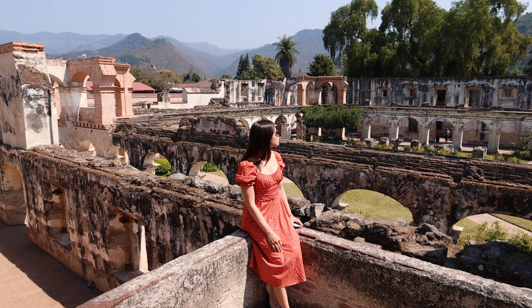Can we take a second to just admire this insane view here at Convento de Santa Clara? We cannot recommend this spot enough and we honestly don't want to leave — just how amazing it is to walk through every single chamber. But we've been walking around all morning and we are so hungry, so it's time to go grab an authentic Guatemalan lunch.